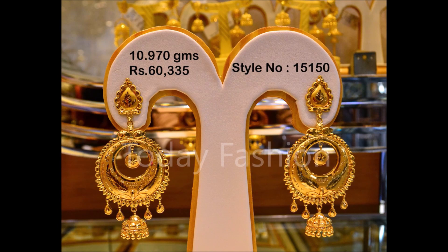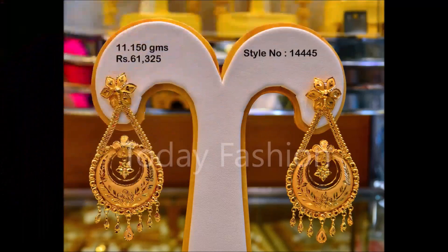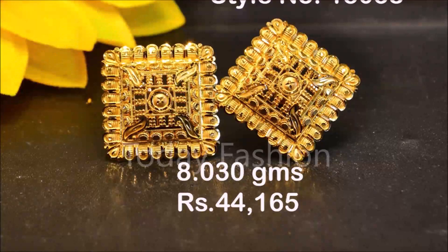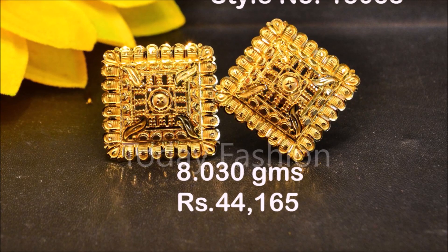All the chenvalis and different styles of earrings are available — you can choose from this beautiful video. You can wear them for all types of occasions like festivals, parties, weddings, or any other kinds of occasions. These beautiful designs will give you a beautiful look for your occasions.